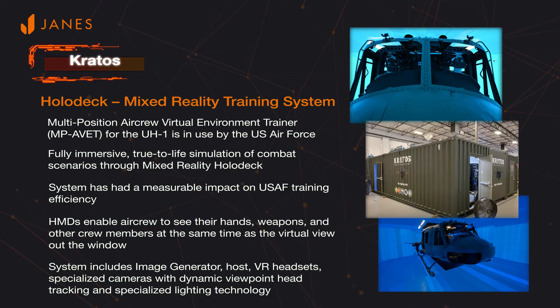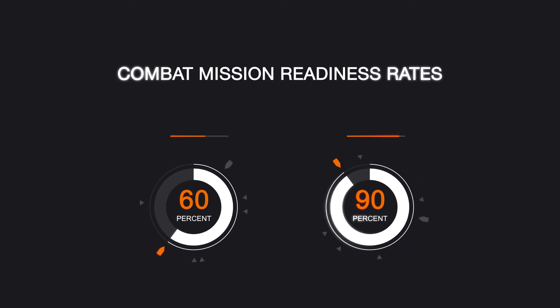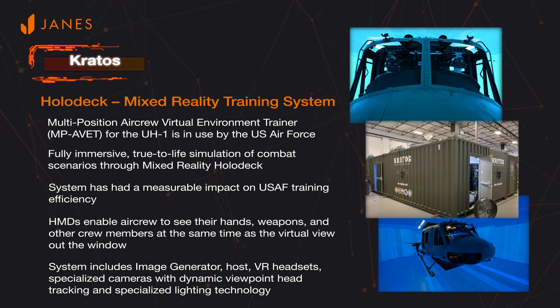According to publicly available information from the U.S. Air Force, the training system in use at Warren Air Force Base is credited with contributing to an increase in combat mission readiness rates from 50–60% to 80–90%. This has also resulted in a decreased requirement for flight hours for the operational units relative to initial mission upgrade training.